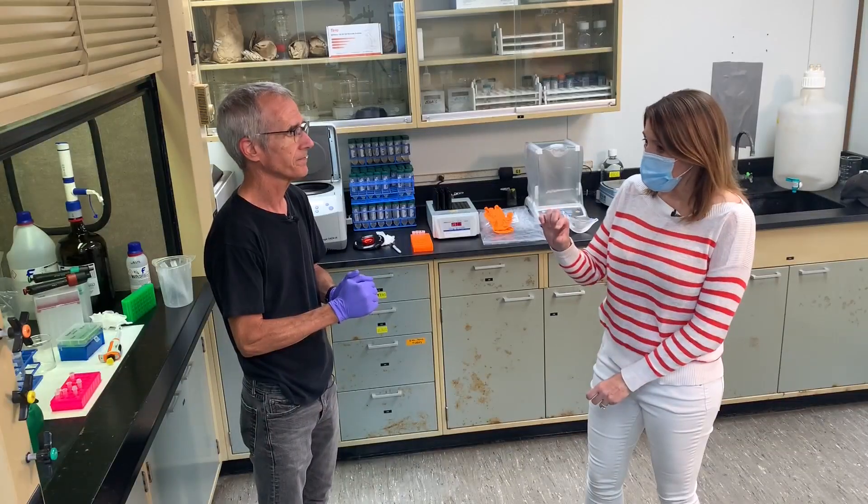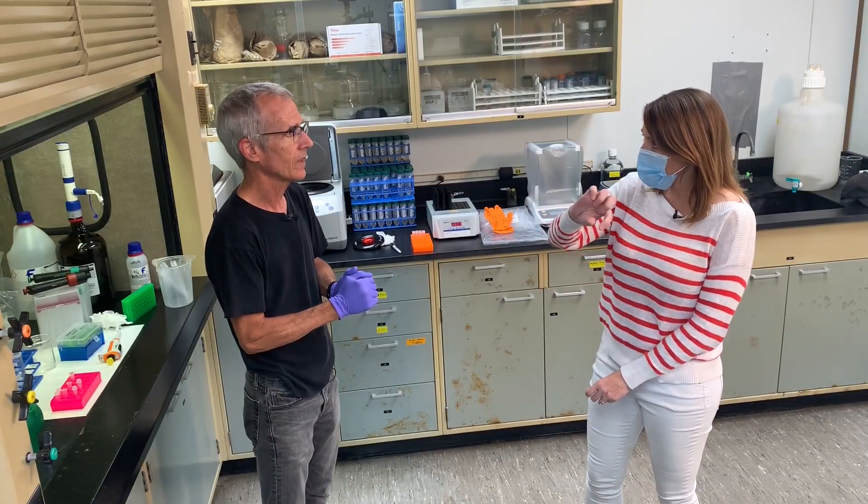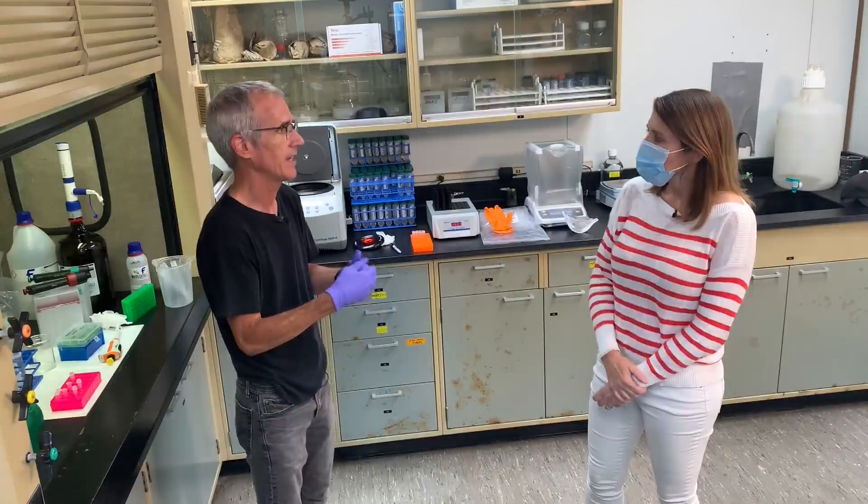Does it work the same way to look for COVID and to look for monkeypox? It's similar, but it's not the same. Monkeypox is a DNA virus, so we're looking for DNA. But in COVID, we're looking for RNA. That's correct.